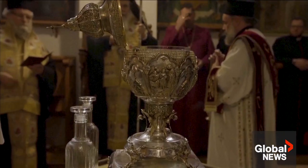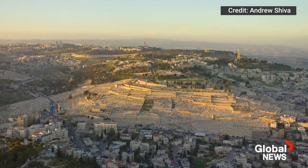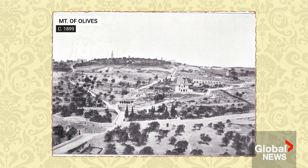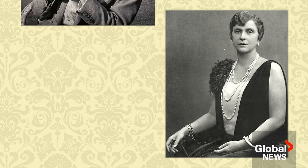The Archbishop of Canterbury takes the oil and anoints the monarch in three different places. The oil, consecrated in Jerusalem, was produced from olives that grew from groves on the Mount of Olives at the Monastery of the Ascension and the Church of Mary Magdalene — the burial place of Charles' grandmother, Princess Alice of Battenburg.